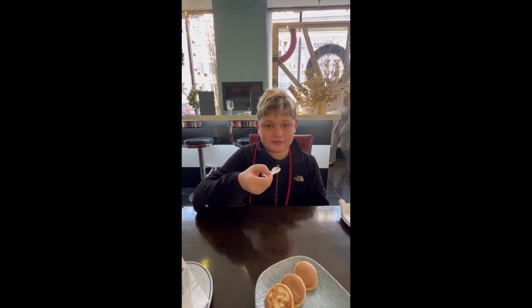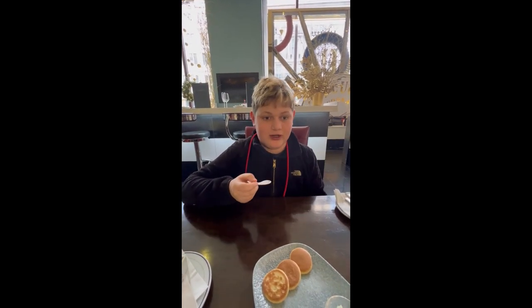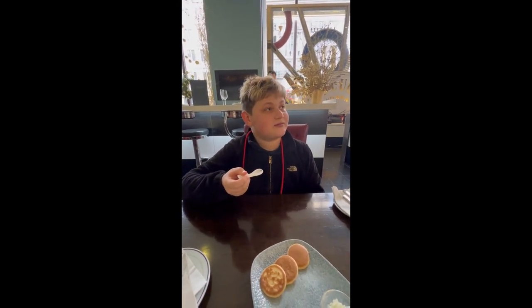Suddenly I felt a burst of flavour. It was salty, but not too salty. Usually when I hear caviar, people say it's salty, but it wasn't that salty for me.